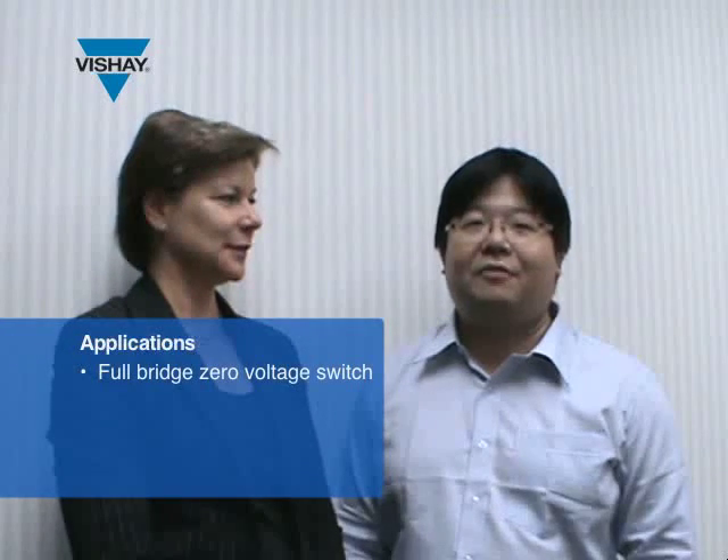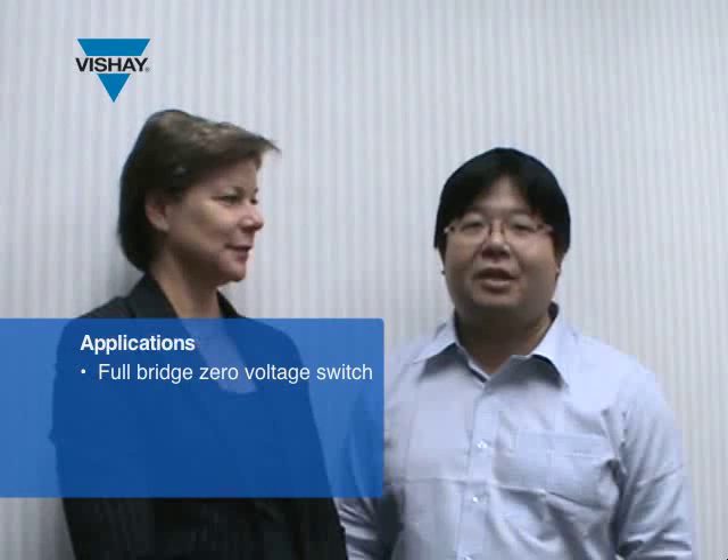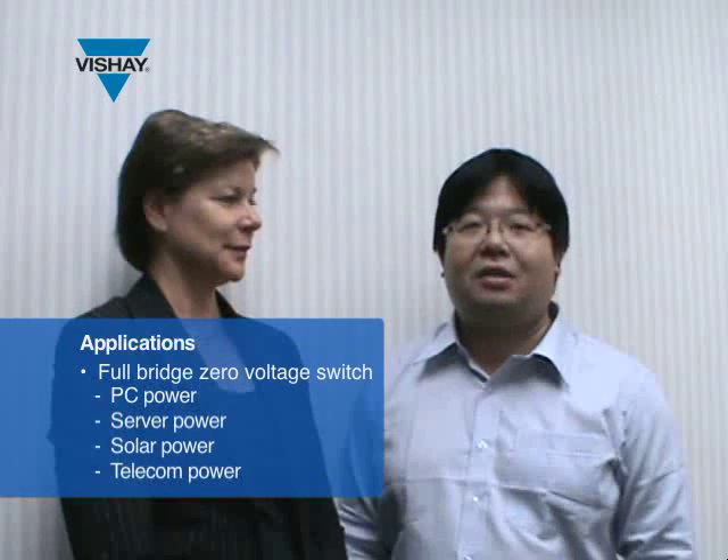For which application would a customer want to use this high voltage MOSFET? They are popularly used in PFC and PWM MOSFET applications, including PC power, server power, solar power, and telecom power.